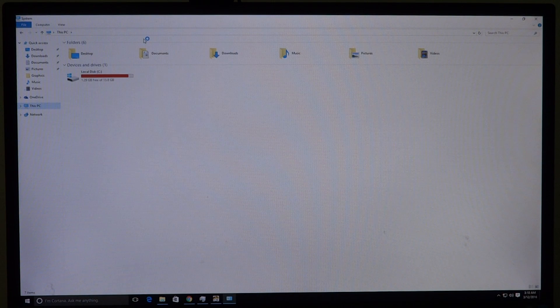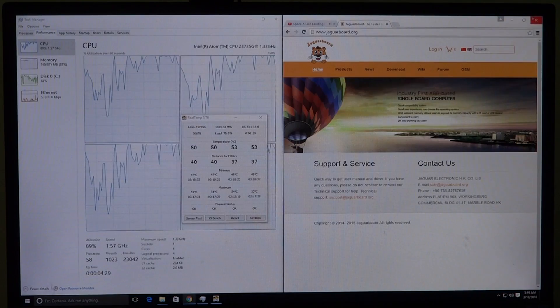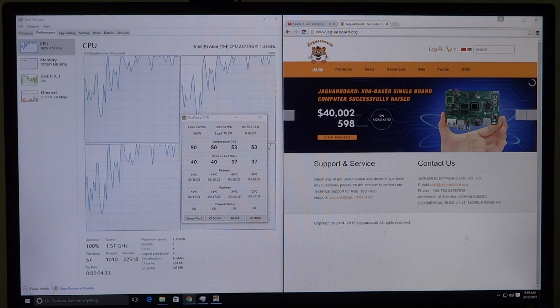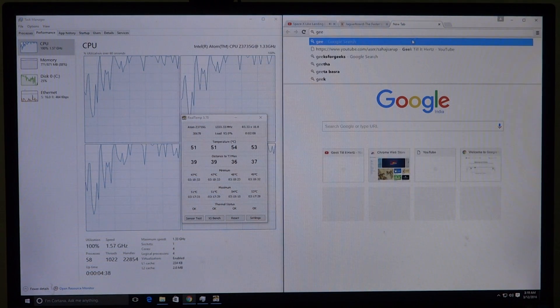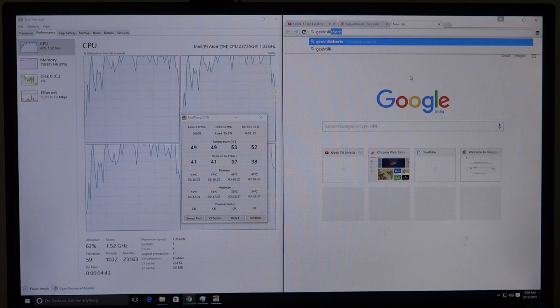I'll show you the specs as Windows sees them. Going to System Properties — as you can see, it is a 32-bit operating system with one gig of RAM. Because the 64-bit operating system requires 2 gigs of RAM, we are not able to run that on the Jaguar board, so it's 32-bit for now. That really doesn't make much of a difference — it works really well.